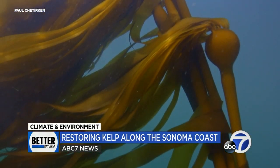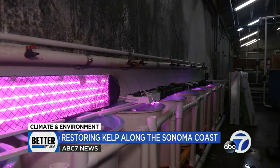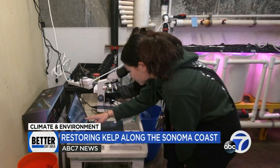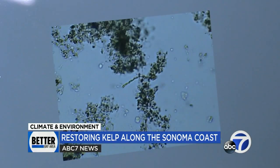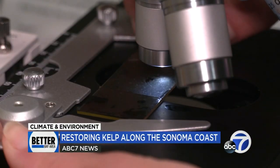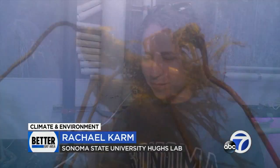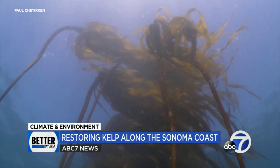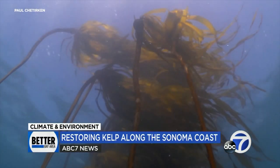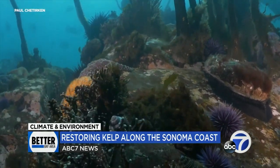Seeding a new kelp forest presents far different challenges. In rows of barrel tanks, the team is growing tiny kelp spores on long strands of twine that can be sunk in place with weights. Rows of lights mimic cycles of night and day as the team monitors their progress under the microscope. About every week we'll come and check under the microscope slides and make sure they're growing how we expect them to.